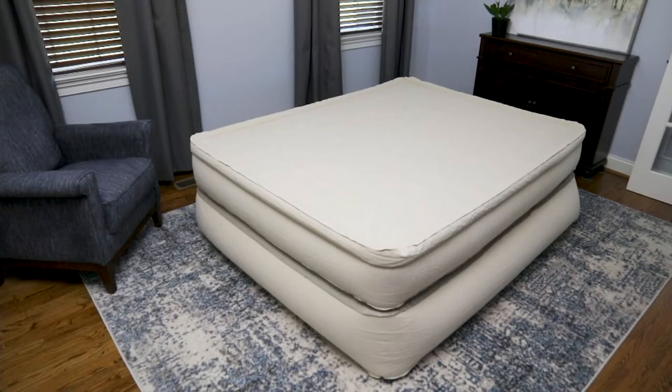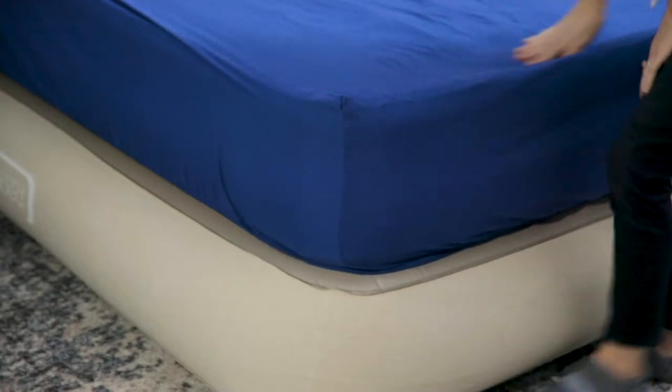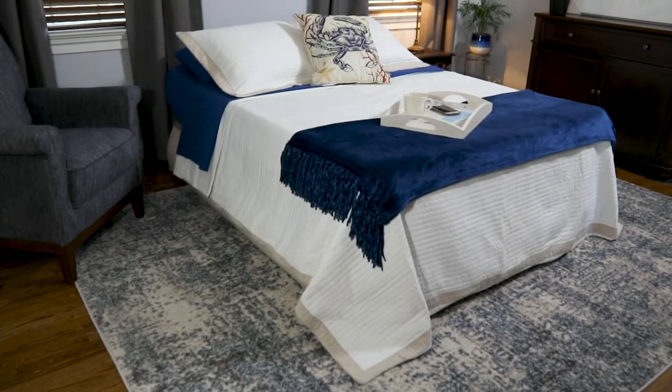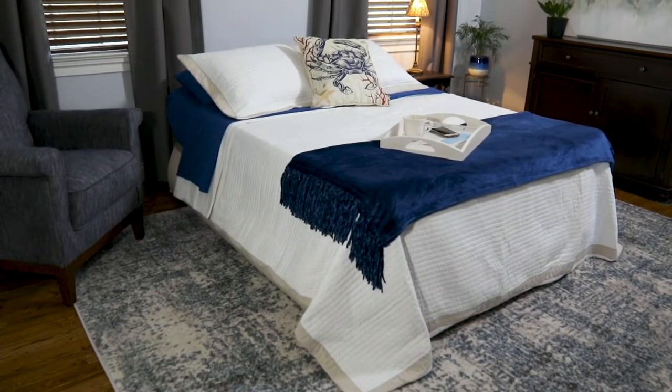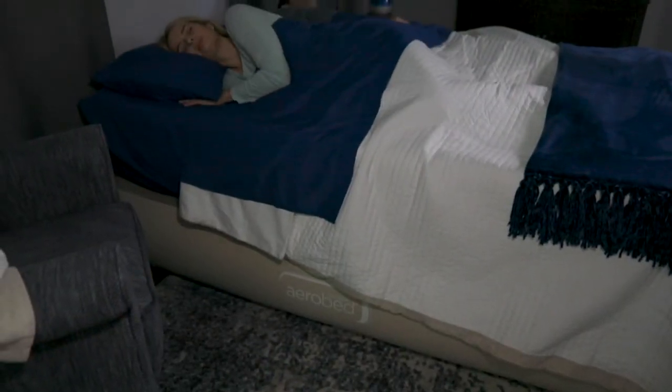The AeroBed's back. One of the first items many years ago that I presented on QVC. And now we have it back and better than ever in the AeroBed Luxury 24-inch. This is the five-star hotel AeroBed, if you will.